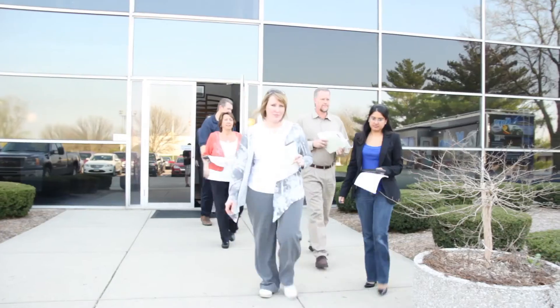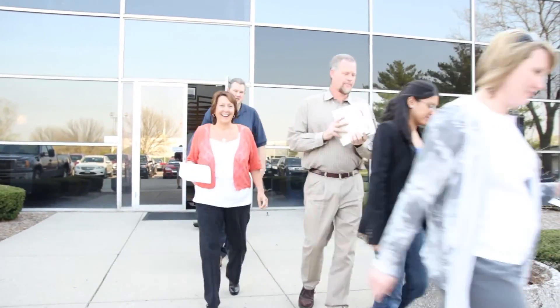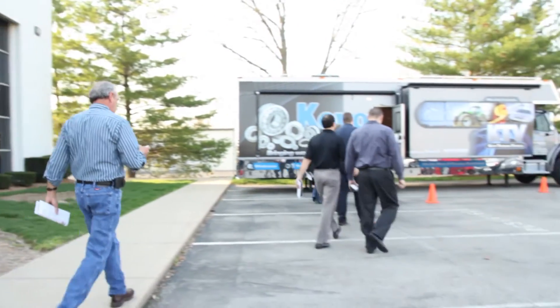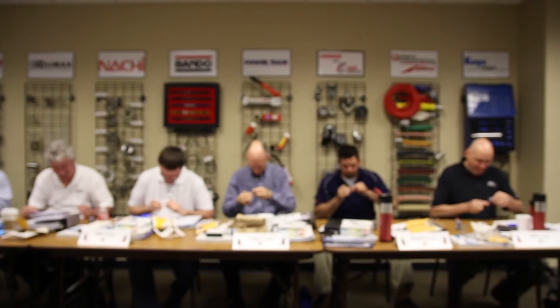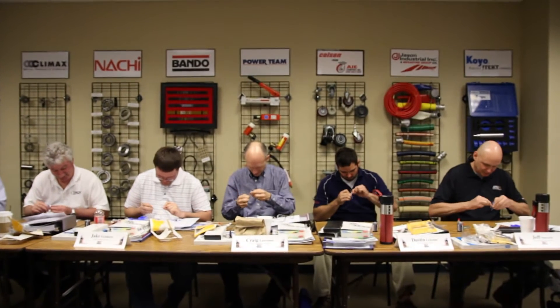The nice thing about our instructors and the fellow students is the fact that they all come from different backgrounds. We can share stories and relate different things we've had and different problems we've had with our customers, and it gives us all a different knowledge base. You meet so many different people from so many angles of life — from inside sales to outside sales to even manufacturers that are actually stocking their product here.